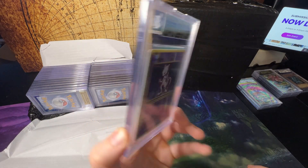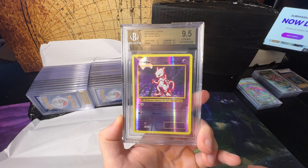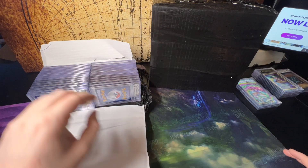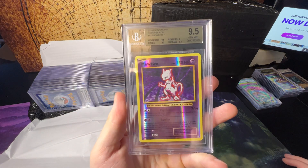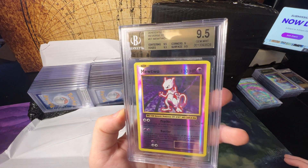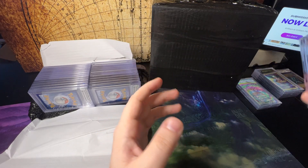Probably another Evolutions card — Mewtwo reverse from Evolutions getting a 9.5, that one looks really clean, really good centering. A lot of these, if you guys are interested in buying on my eBay, would be good candidates to regrade with PSA. Another Mewtwo 9.5.